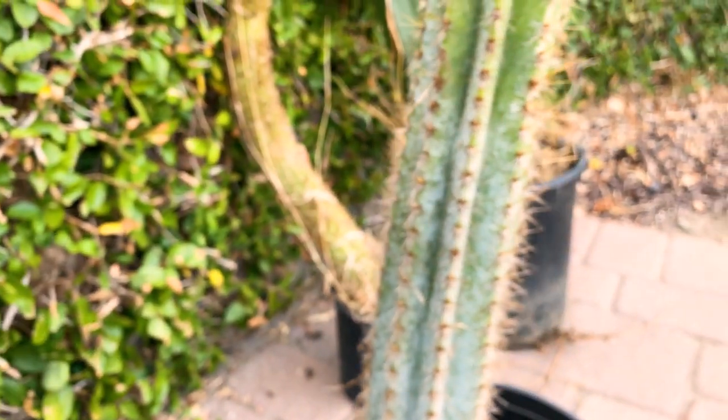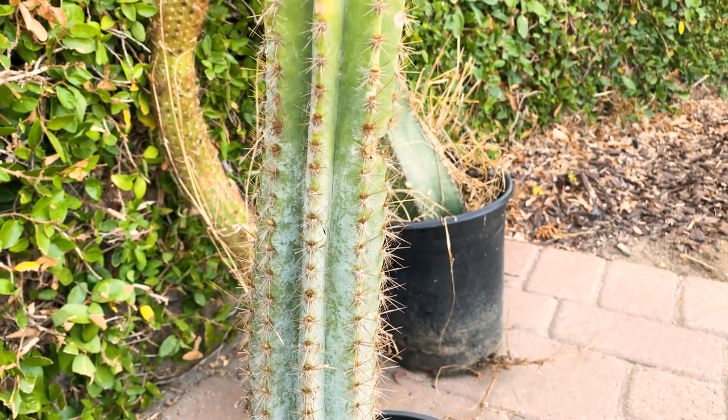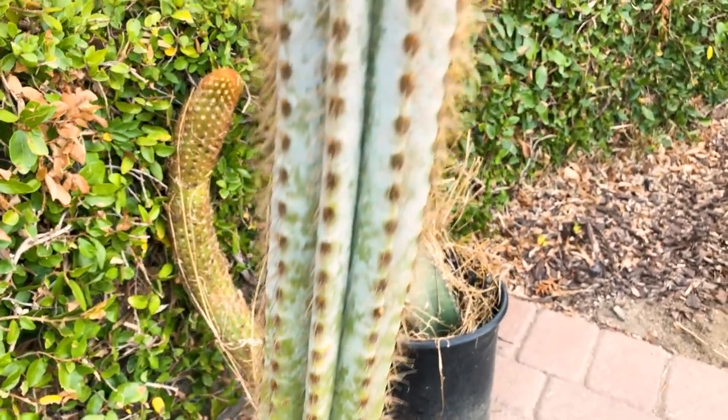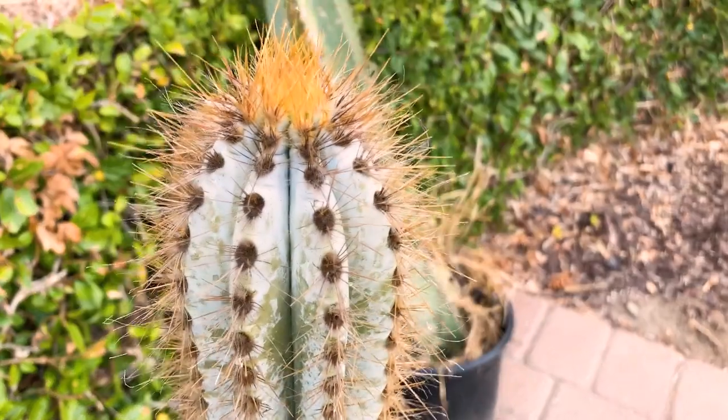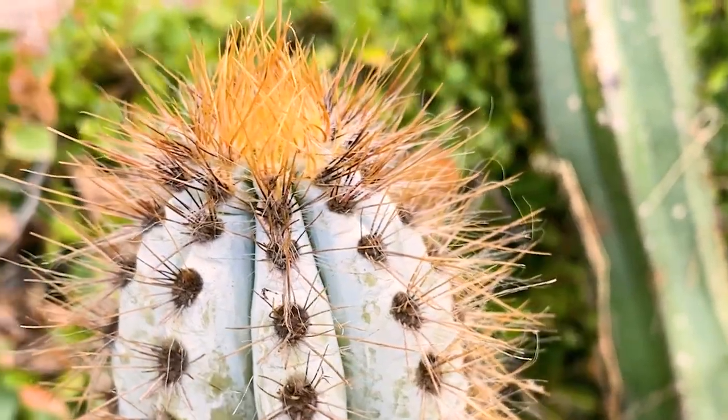This one has a bluish tint as well. I have the name written down but I cannot remember it offhand — I think it had 'azure' in the name. You can see it's very blue up top here and the new growth is really stunning.